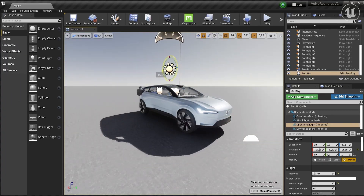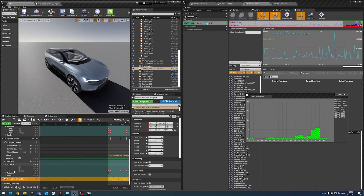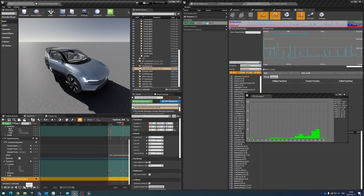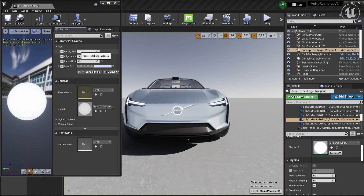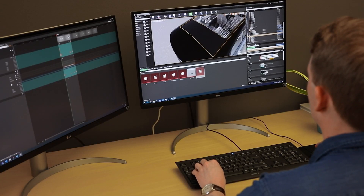We started to use Unreal Insights, and it's a profiling tool that makes it possible for us to see how the software is actually behaving, both on our own computers but also on the targets itself. We can get a good, fluently running software and we can get rid of all the bottlenecks that we can find.